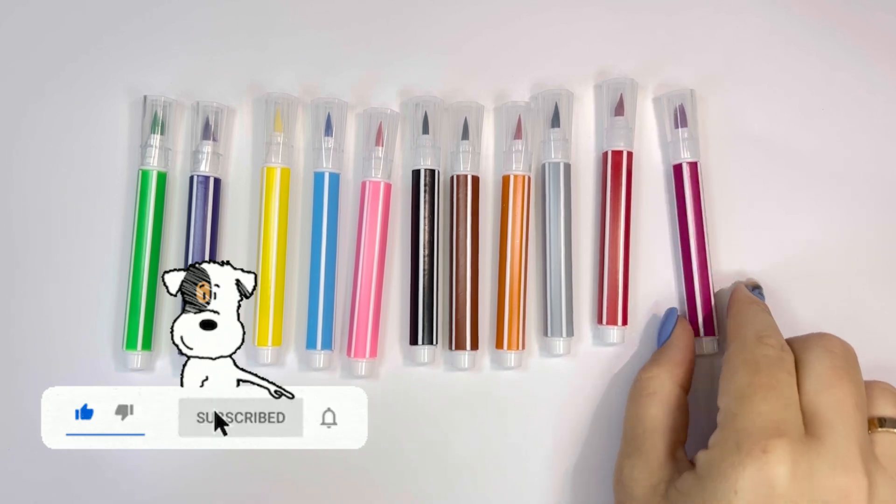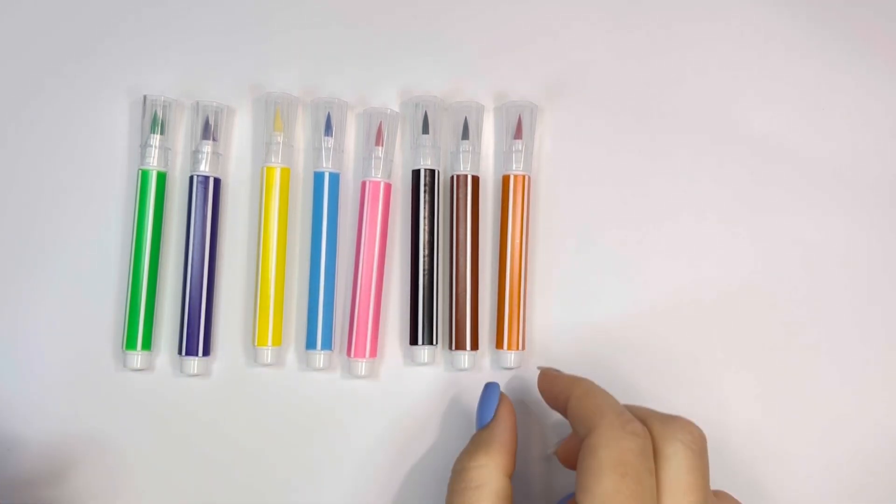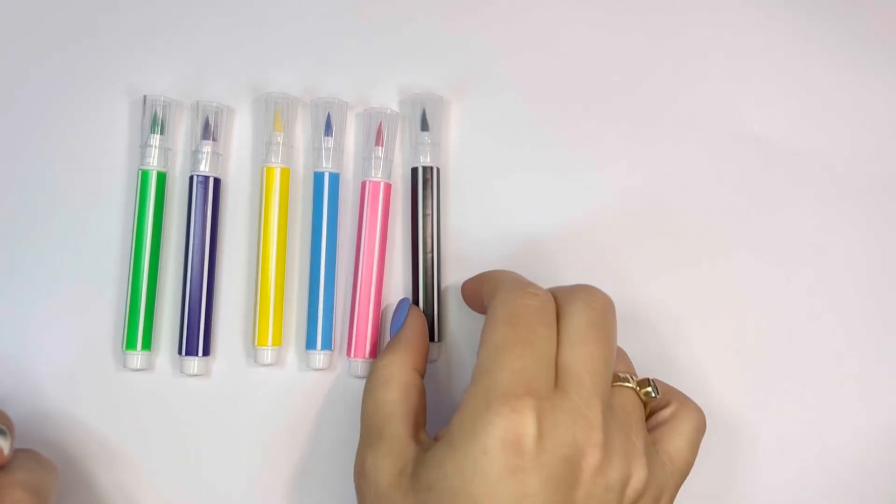Blue, purple, red, gray, orange, brown, black,